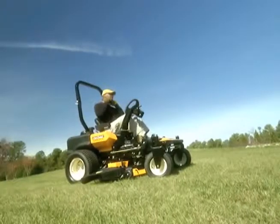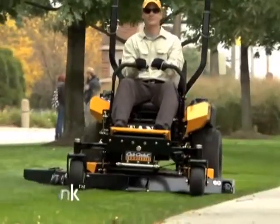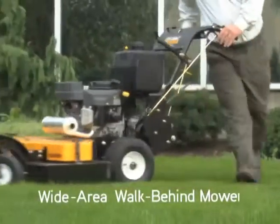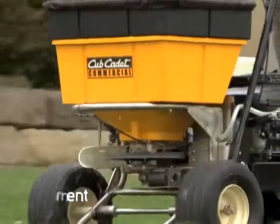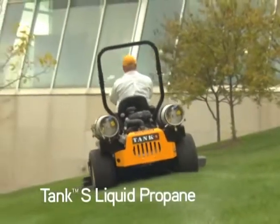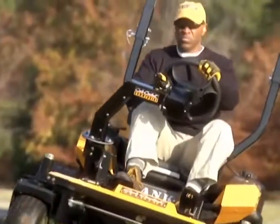You put a lot of yourself into your job. Cub Cadet Commercial Outdoor Power Equipment makes sure you get even more out of every day. Premium products, each designed to give you the best quality, innovation, and performance. So it's easy to deliver perfect results, whether you have 100 clients or 100 acres. And that's why they call you a pro.